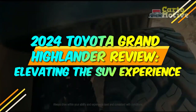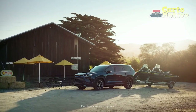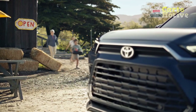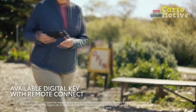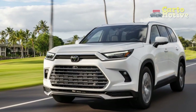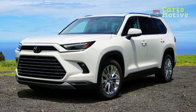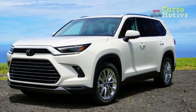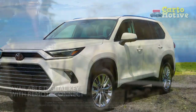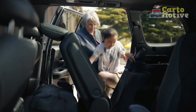2024 Toyota Grand Highlander Review: Elevating the SUV Experience. In the dynamic landscape of the automotive industry, Toyota has consistently managed to carve a niche for itself by delivering vehicles that combine reliability, innovation, and performance. The much-anticipated 2024 Toyota Grand Highlander stands as a testament to the brand's commitment to excellence, building upon Toyota's legacy while introducing features and design elements that aim to redefine the SUV experience.